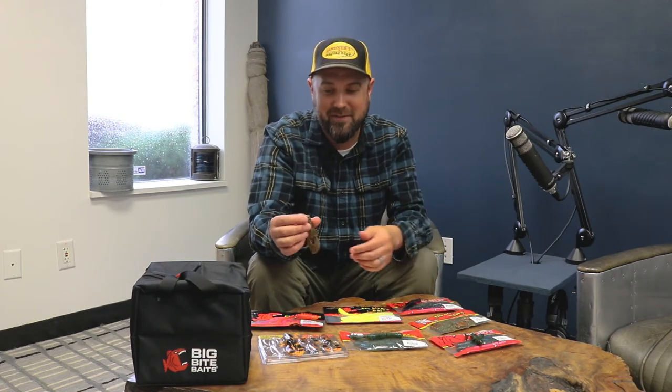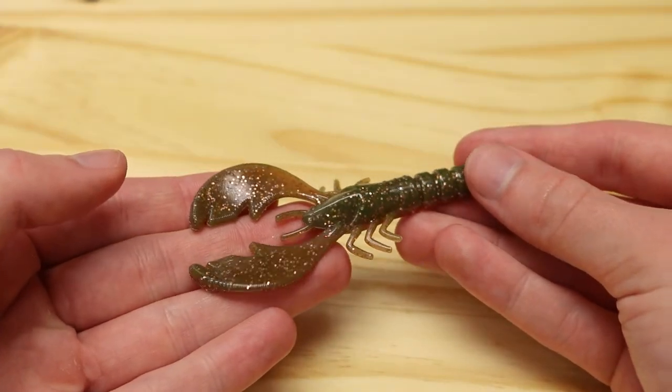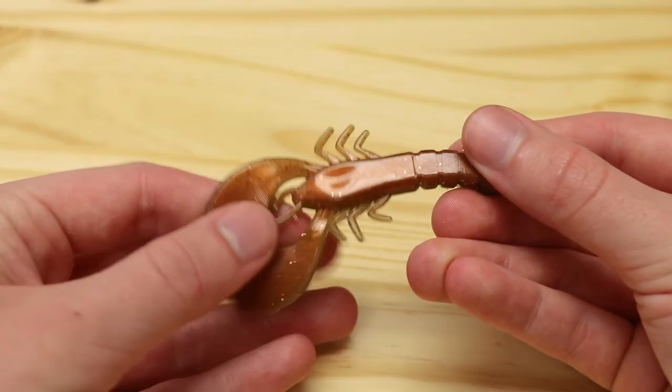Moving to more craw baits, we have the College Craw. This one was specifically requested by a customer who kept saying the College Craw is the deal on the Stealth Fighter. Apparently these are the deal on small jigs — whether it's a grass jig, a ball-headed finesse jig, around docks, or swimming on a little swim jig. It's shaped really great as a jig trailer, and if you wanted to try it on a small T-rig and punch with it, I'm sure it would get you some bites.